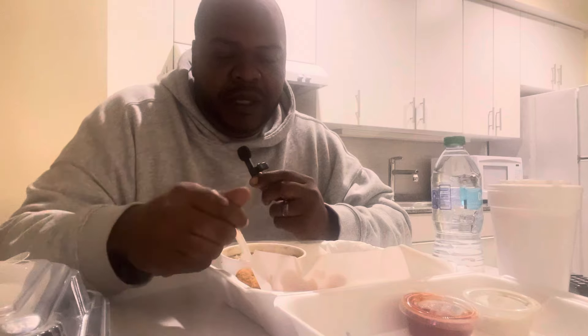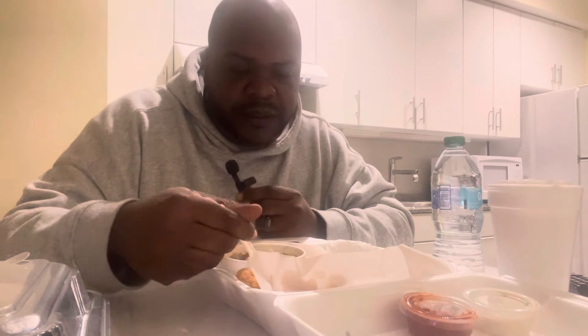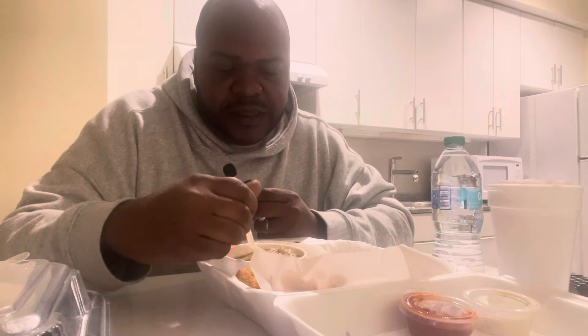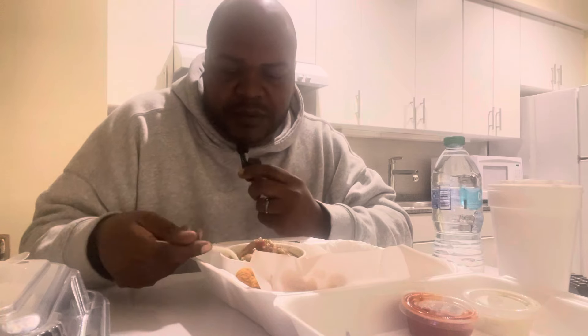All right, but first I'm going to go for the gumbo. I believe it said it was seafood gumbo, so I'm expecting some shrimp in here, and the usual suspects as well — the andouille sausage, peppers, things of that nature. Just flipping through the cup — we do get some shrimp in there. I'm going to try to get the whole bite: a little bit of shrimp, a little bit of sausage, some rice. Let's go for it.